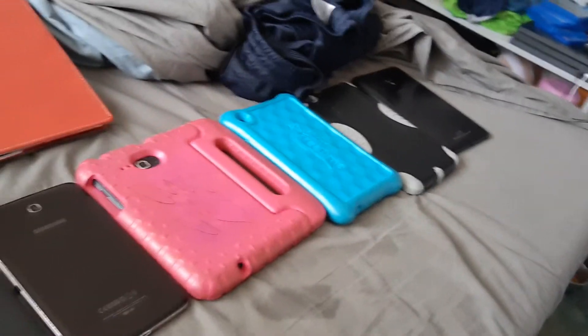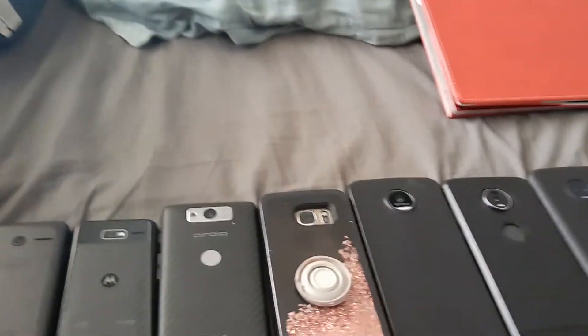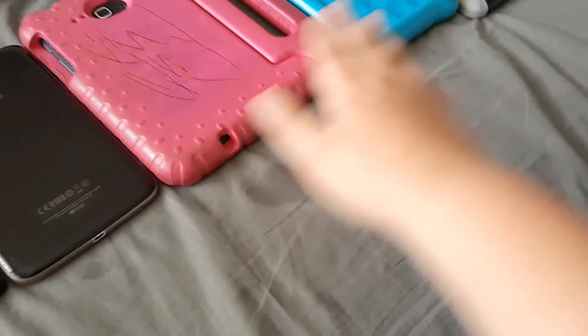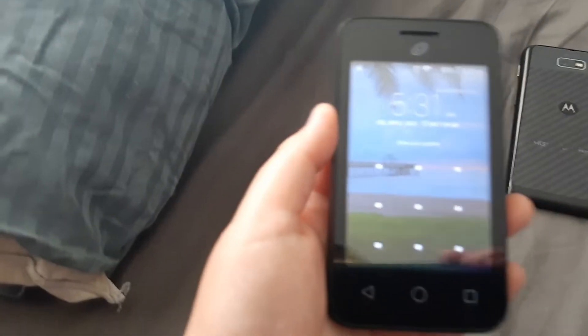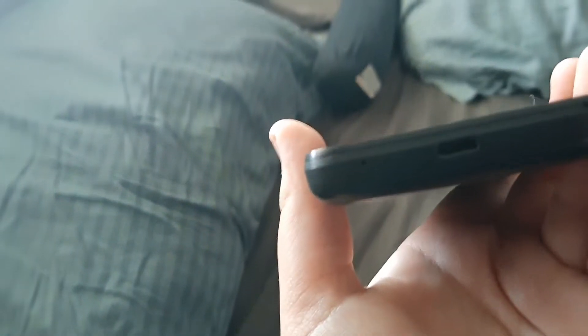Hello everyone, this is my phone collection as of April 2022. I'll arrange them in different spots for part two. Let's get started. Up first is the Alcatel One Touch Pixie Glitz on-track phone. It has a bad charging port, so I have to use my sister's charger for this.